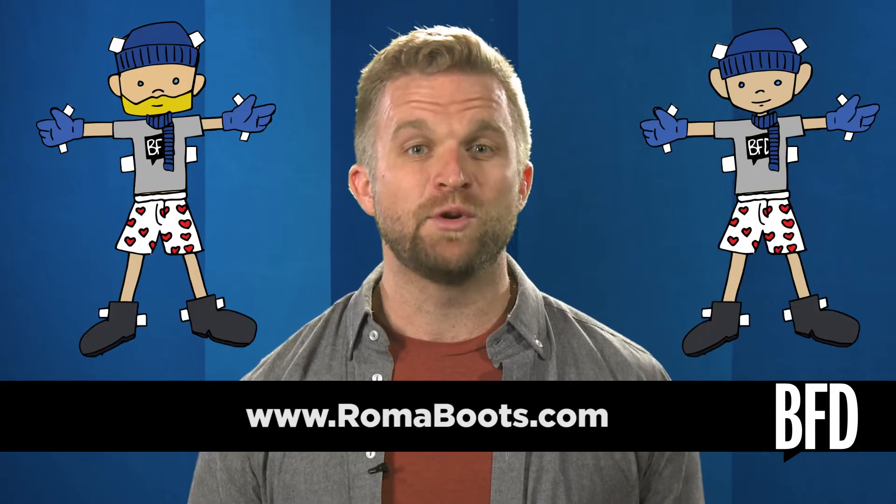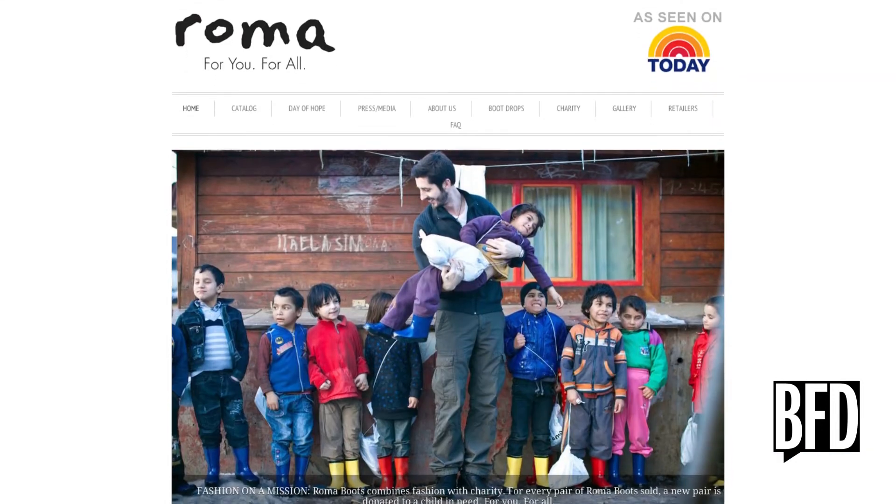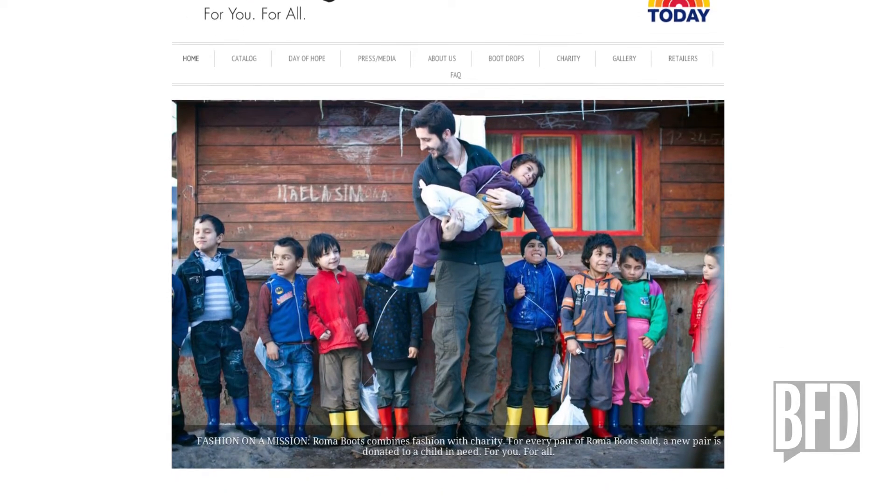There's also Roma Boots, which donates rain boots for every pair bought. This company directs their donations towards impoverished children all around the world, primarily focusing on street children and orphans. They also donate 10% of their sales proceeds to a foundation dedicated to helping children break out of their cycle of poverty.